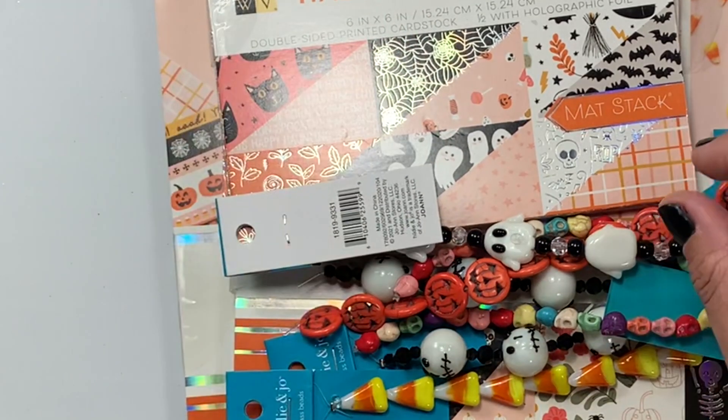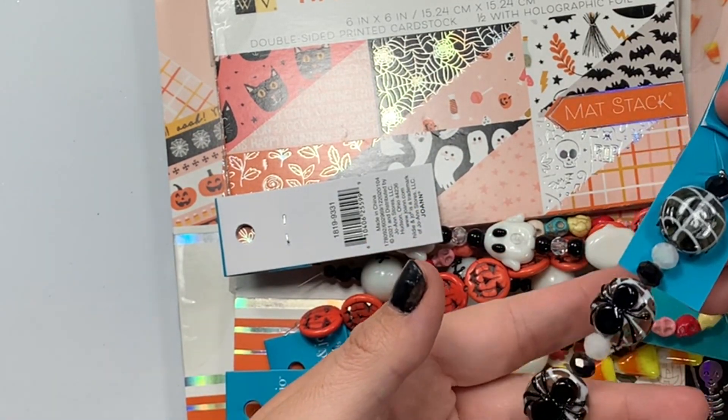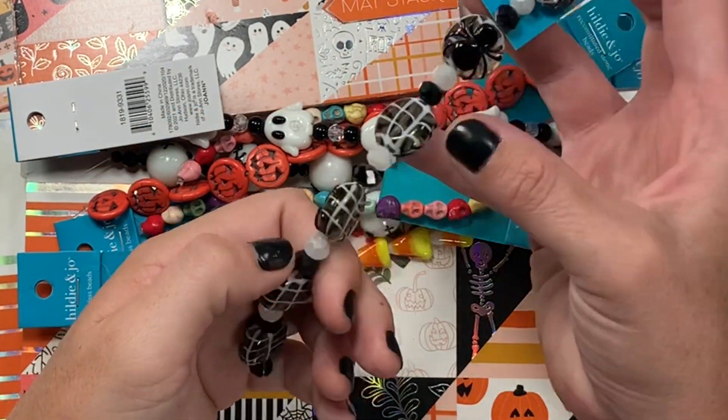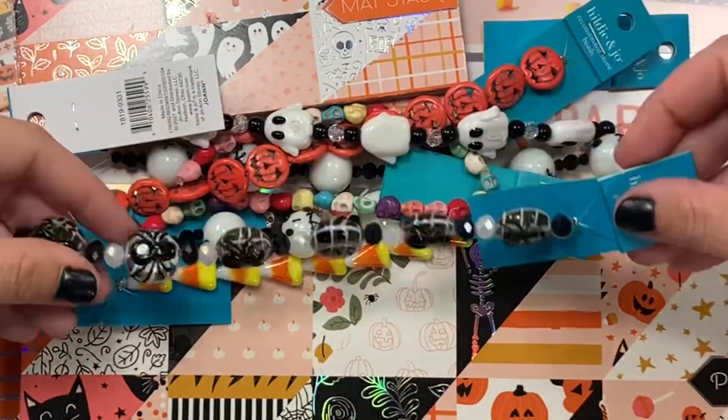Then I got these glass beads — it's kind of like a spiderweb or checkered design, and the spider is on the front like so. And then you get this pretty opalescent-looking black and white in between. So cute.